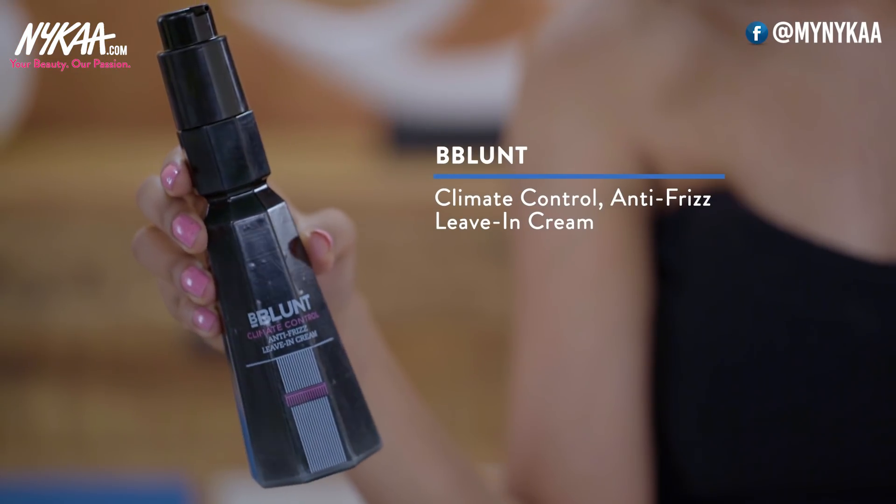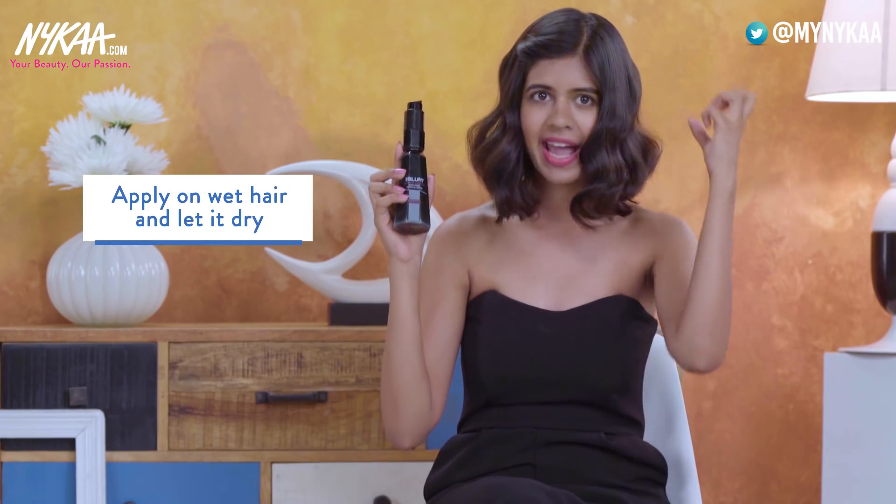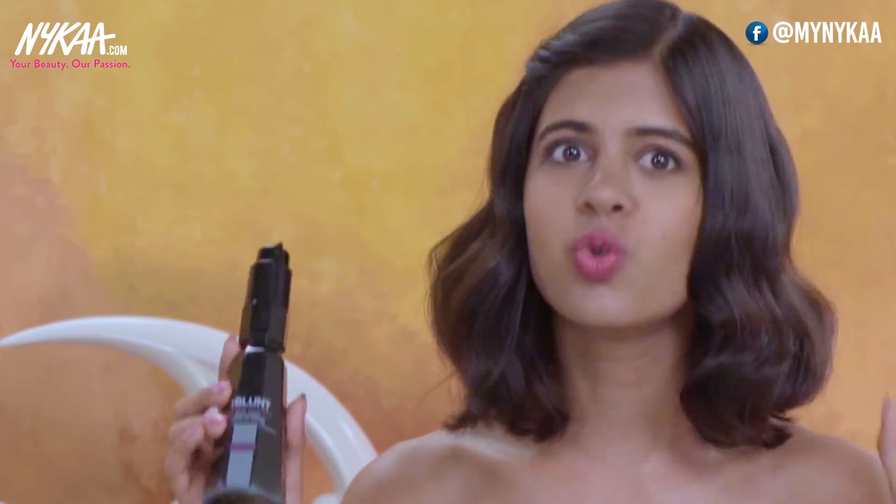Once I'm done washing my hair, I take a little bit of the Bee Blunt Climate Control Anti-Frizz Leave In Cream and just put it in my wet hair, spread the product all over, and let my hair air dry. I try not to blow dry my hair because it just becomes crazier on that day, so I let it air dry and it usually ends up looking pretty decent.